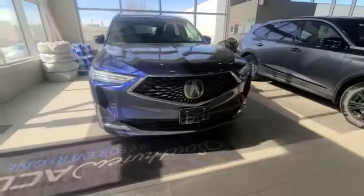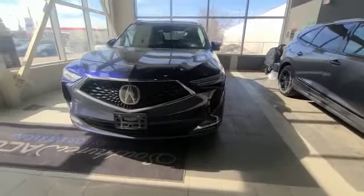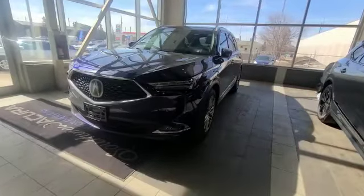And as you can see, you have your nice drive grille with your nice LED lights. And then this Platinum Elite does have the 360 degree camera. You do have all the parking sensors around the vehicle.